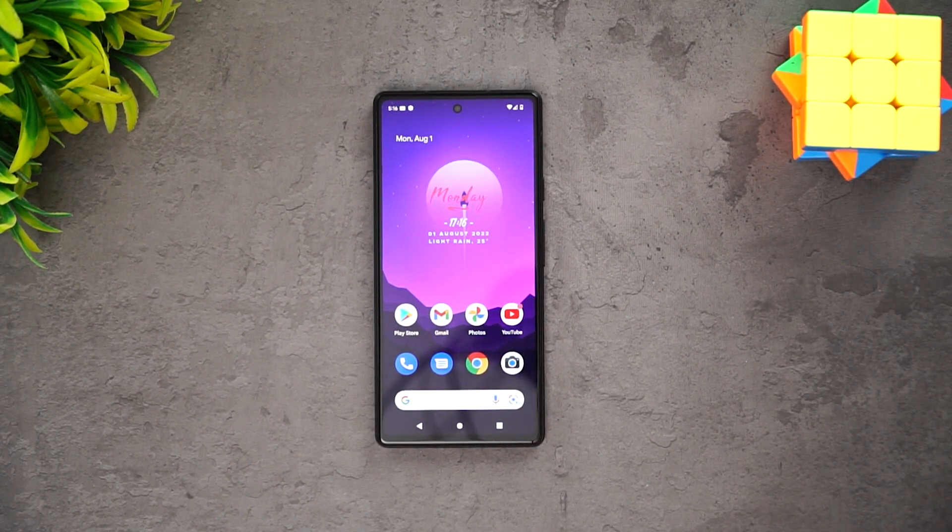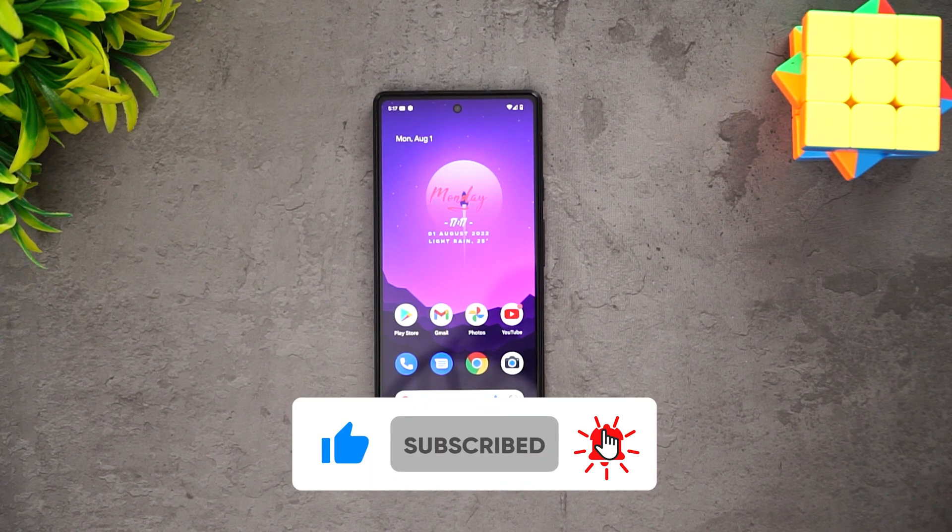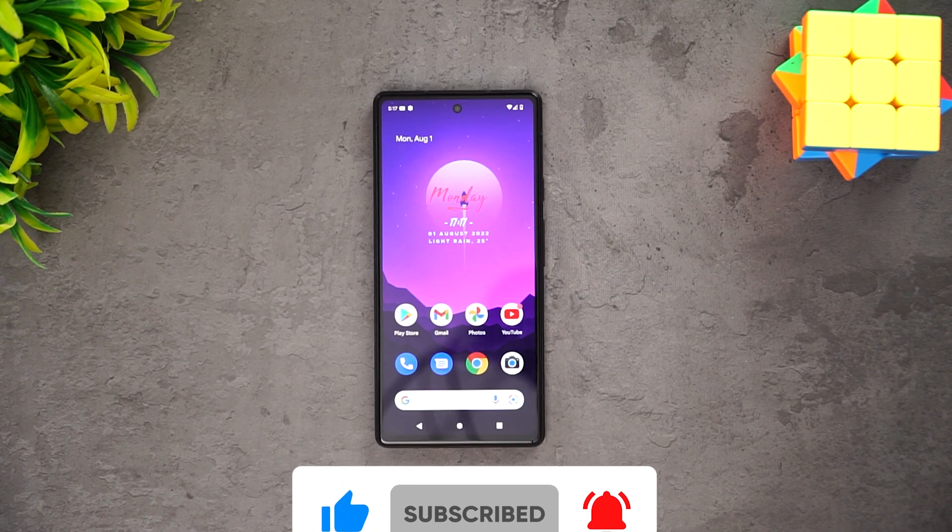Overall, the Google Pixel 6a is quite a decent performer. It may not be the most powerful chip at this price segment, but it did perform quite well. The throttling was not the strongest point for this price range, but it's a decent performer overall. We've also done a camera review of the Pixel 6a — do check that out. Hope you enjoyed this performance test video. Hit the like and subscribe buttons for more videos. Thanks for watching — hope to see you in the next one. Have a great day!